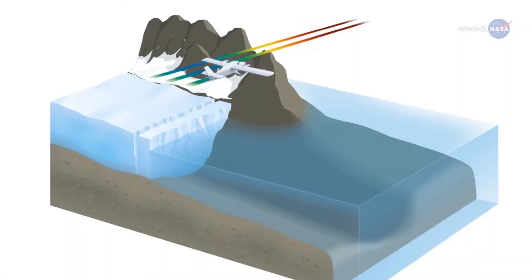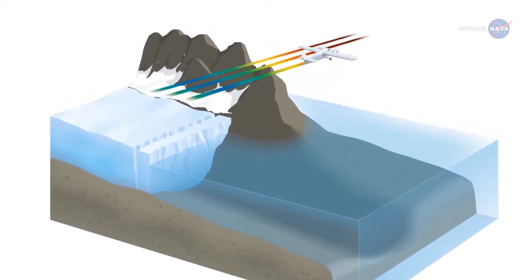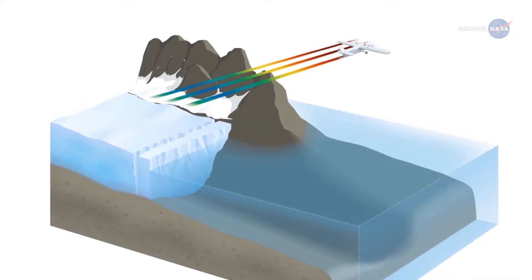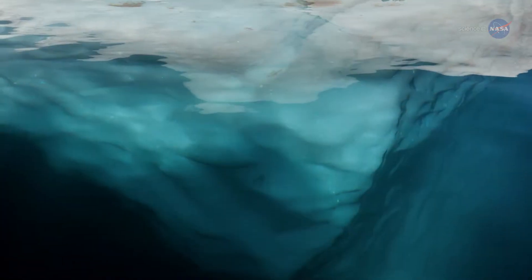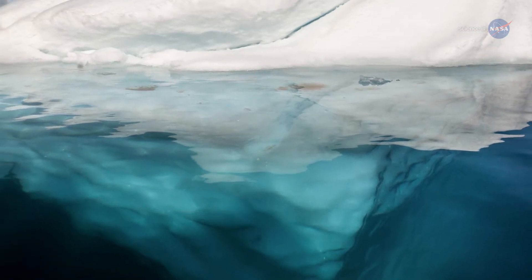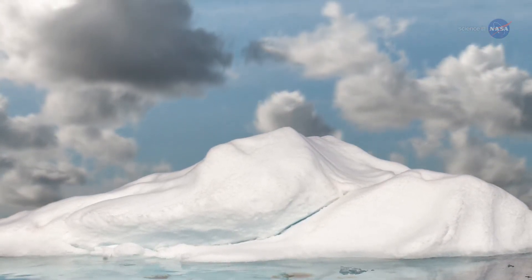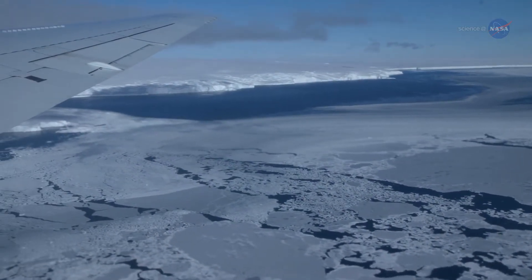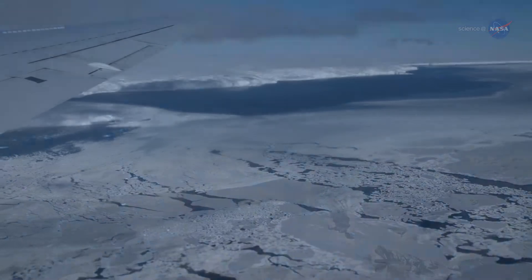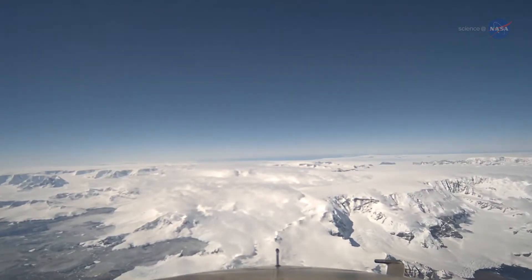The mission also conducted airborne measurements of gravity off the coast of Greenland, giving the team more information about the depth of water in those locations. While OMG is looking at the effects on ice sheets from below, NASA's Operation IceBridge mission is surveying polar ice from above. The overlap of OMG and IceBridge is providing the most accurate measurements to date of changes in Greenland's ice sheet mass.